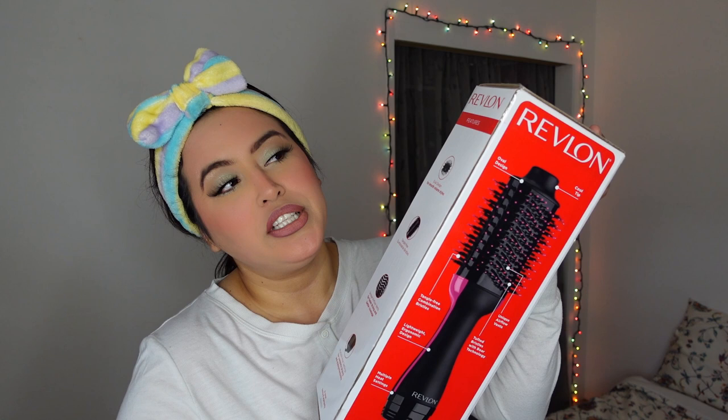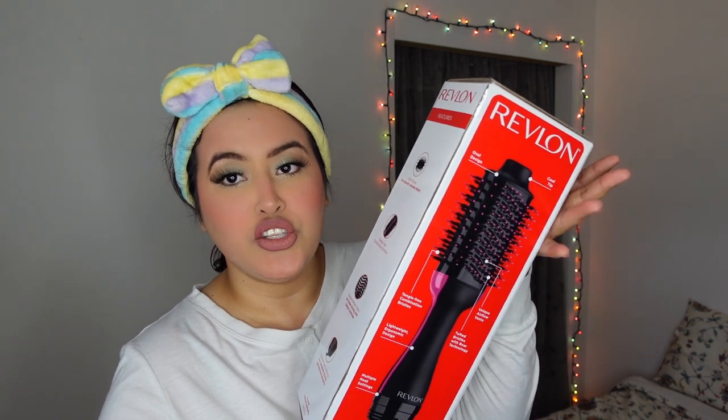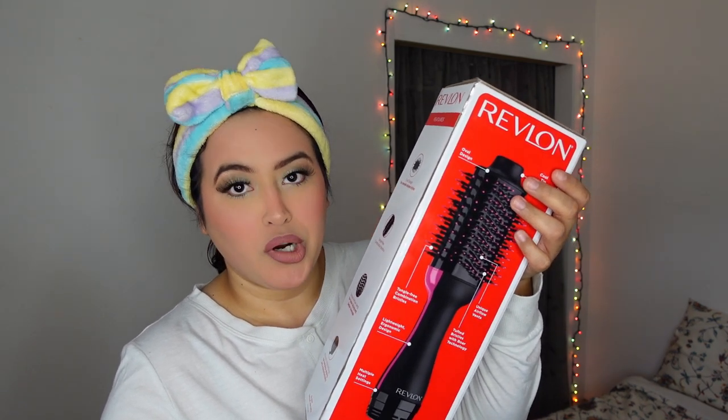In today's video we are going to be unboxing and trying out this Revlon brush dryer. I've seen it all over TikTok — I saw it and I was like, that's the next step for this haircut, we need to add some volume. You can't really get that with a straightener or a curler, you need that extra pizzazz. But before we continue, if you have not subscribed to this channel, please subscribe down below — I would love to have you here so you don't miss out on any future uploads.